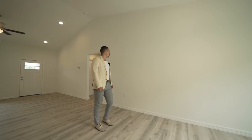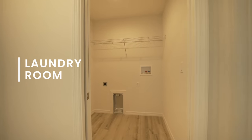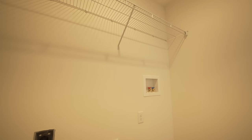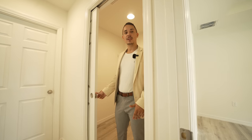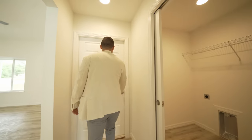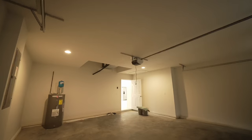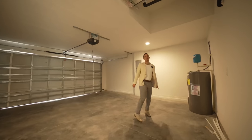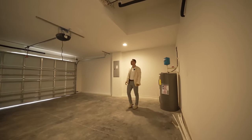Right over here we find the laundry room — this is where your washer and dryer are going to go, with nice compartment space above. What I really like is the builder put sliding doors here, making it more convenient in the small space. Right over here is the two-car garage, where you'll find your water heater, AC air handler above, a garage door opener, and your electrical panel.